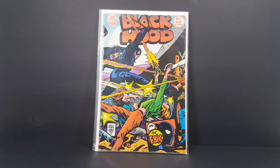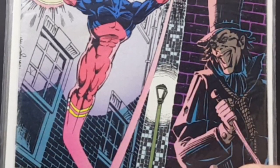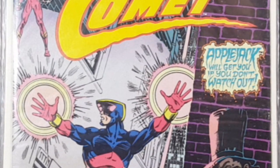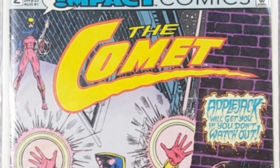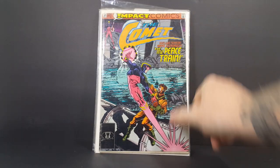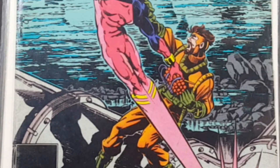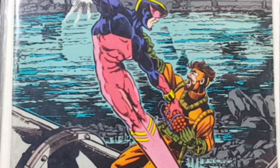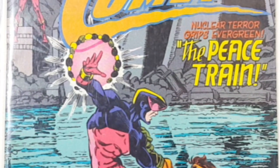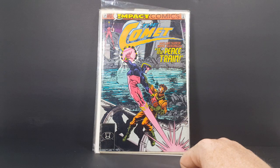Then we have back to Impact Comics — the Comet number two. Then here we have from Impact Comics, the Comet number three, Nuclear Terror grips Evergreen, the Peace Train. Pretty cool. Ever since I discovered them, I did kind of like the design of the Comet. He is a pretty cool looking hero.